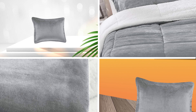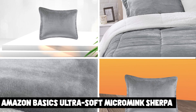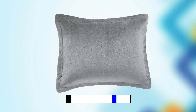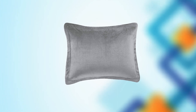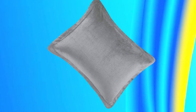At number one position, we have the Amazon Basics Ultra Soft Micromink Sherpa Comforter Bed Set. This is a cozy and luxurious bedding option for those who crave comfort and warmth. The set includes a plush comforter and two pillow shams, all made from ultra soft micromink on one side and fuzzy Sherpa on the other.